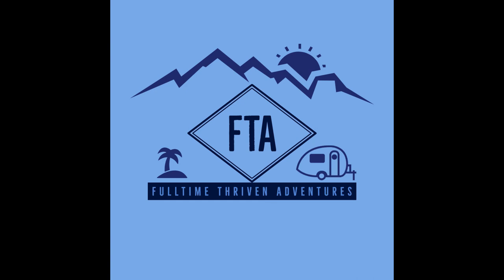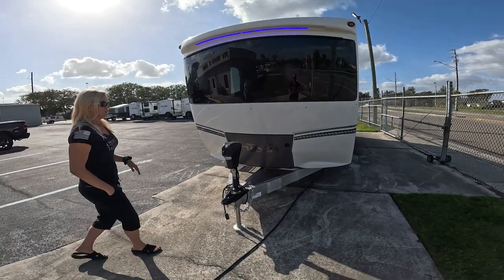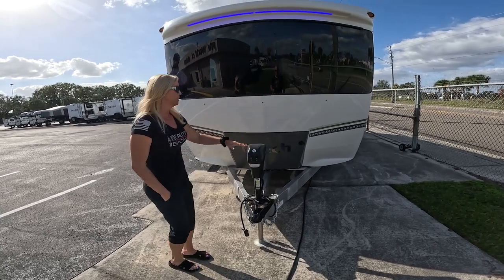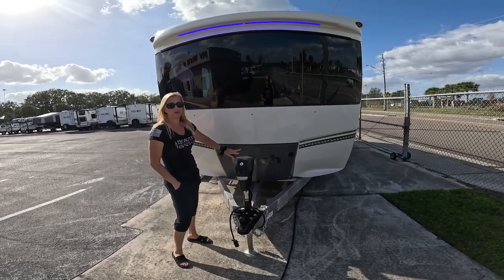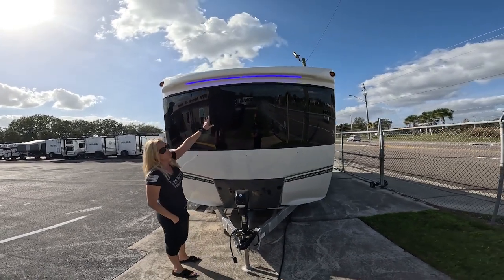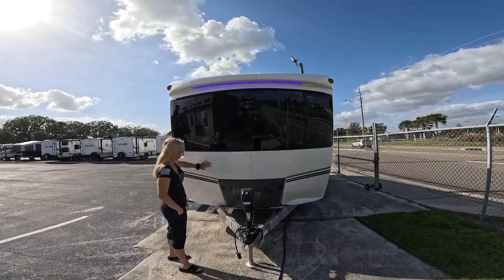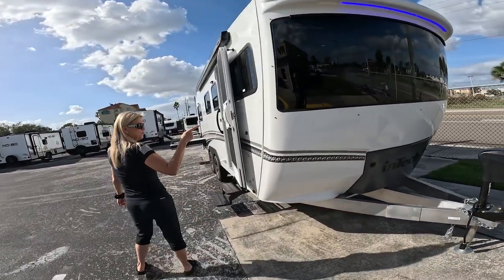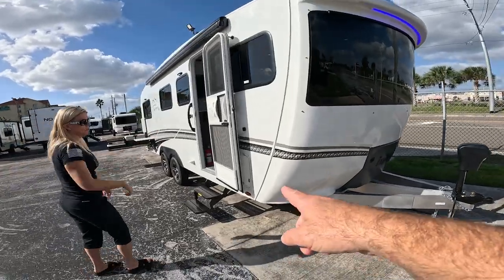All right, so as you can see, it's got the electric power jack, and then it's got the propane tanks in here — there are two 20-pounders. It's got a nice front, which is really nice. And as you can see if you go around, let's pull that door open and move our way around.